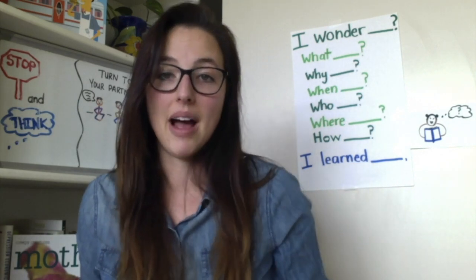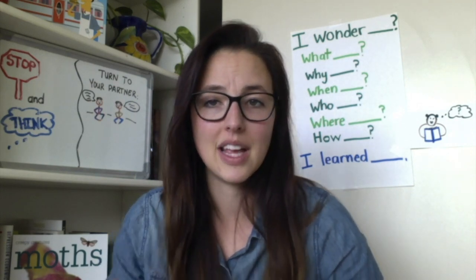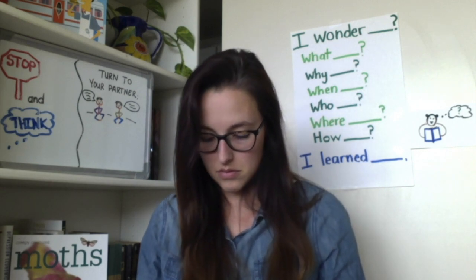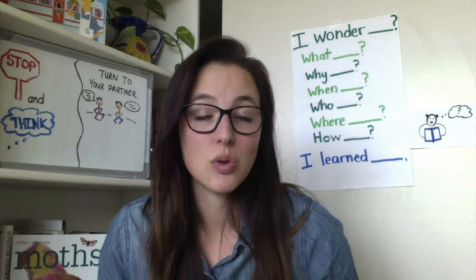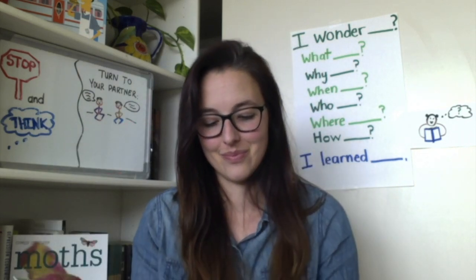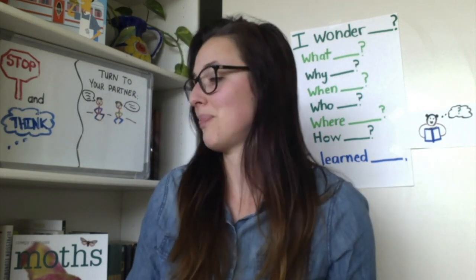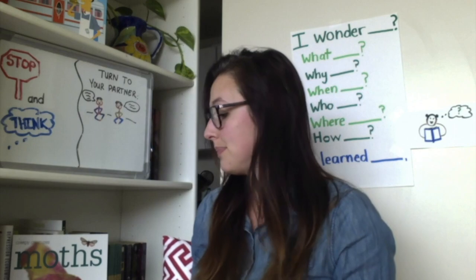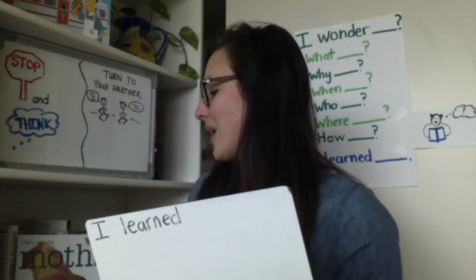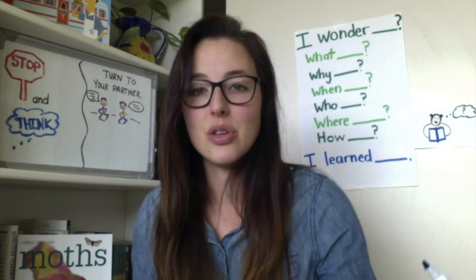I want you to think about what is something surprising or interesting that you learned from this text. I'm also going to ask you to write what you are still wondering about spiders after reading. We have the sentence stems: I learned blank and I wonder blank. You can go ahead and write while I'm writing. If you're not quite done when I'm done, you can add to it after the lesson.